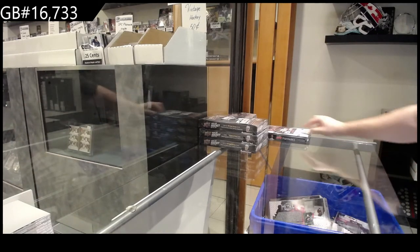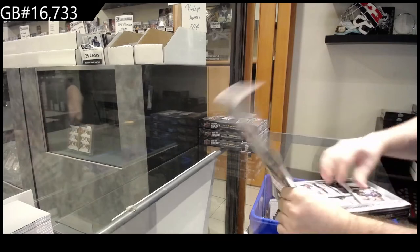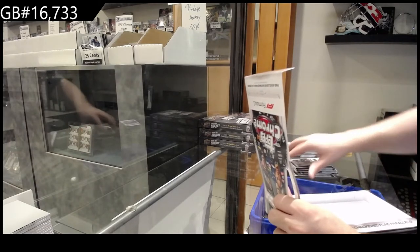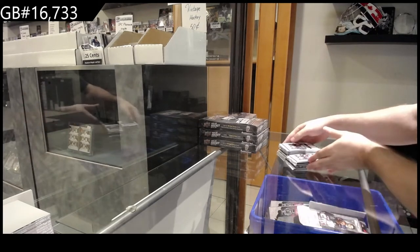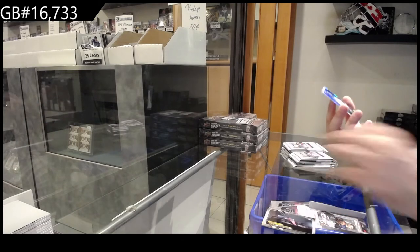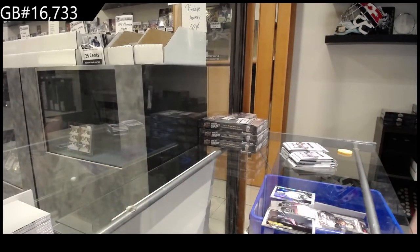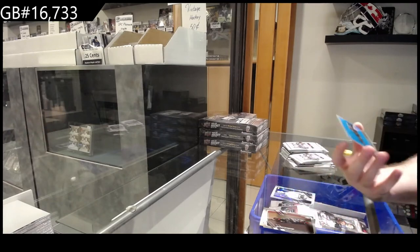Here we go — 16,000 seven thirty-three, we've got the Topps Chrome F1. We've got a wave of Latifi for Williams Racing. I do really like the look of these, and the cardstock just feels nice — like thick cardstock. We've got a Bottas for Mercedes AMG.